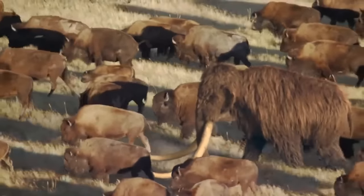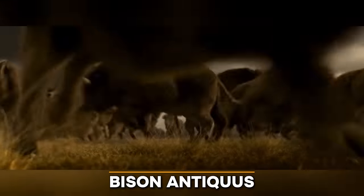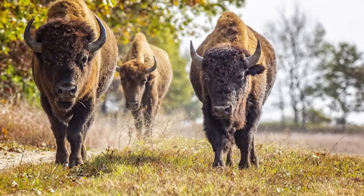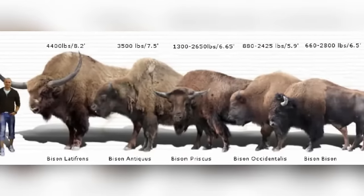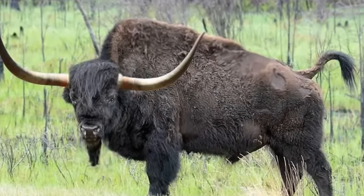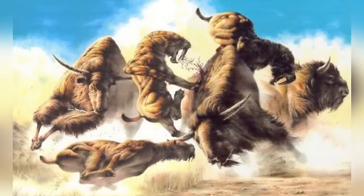Also present in that environment was a bison that looked nothing like you've ever seen before. Bison antiquus roamed North America from about 240,000 to 10,000 years ago. This prehistoric giant was 25% larger than its modern descendants, standing at an impressive 7.5 feet, or 2.3 meters high, and stretching 15 feet, or 4.6 meters long. Weighing in at a whopping 3,500 pounds, or 1,600 kilograms, with horns longer than today's American bison, it thrived alongside other massive creatures and formidable predators like saber-toothed cats and dire wolves.